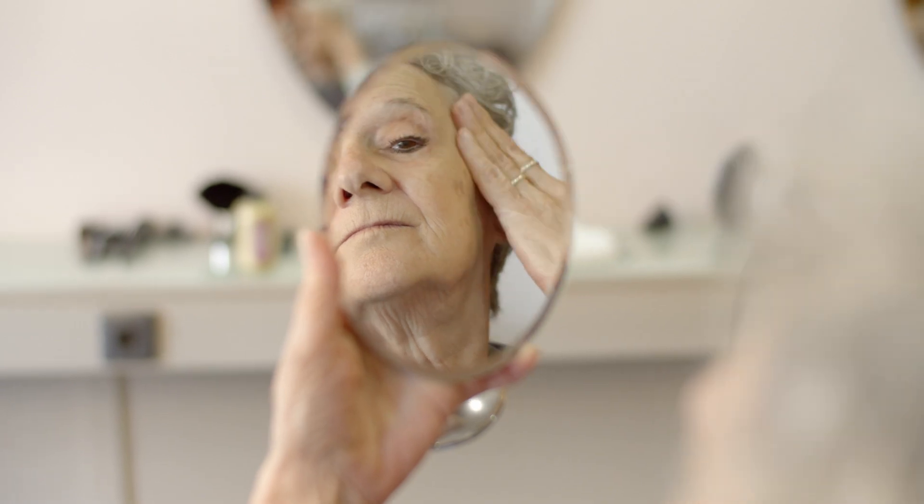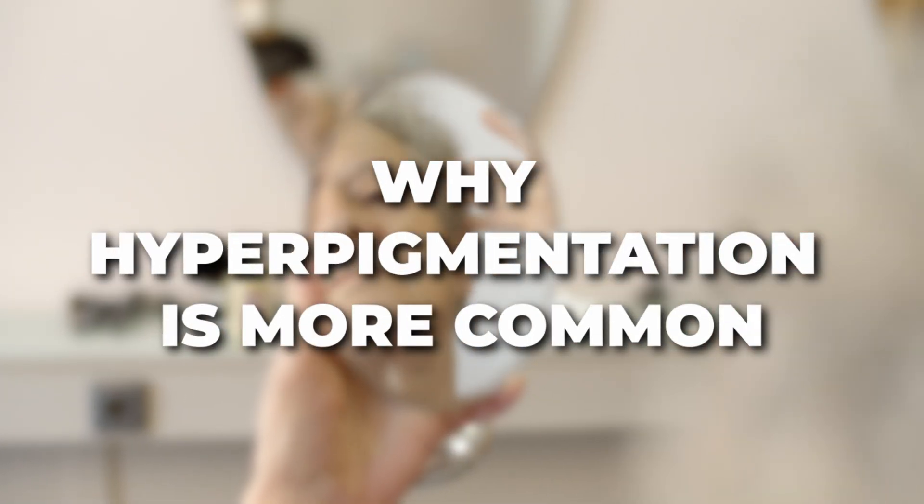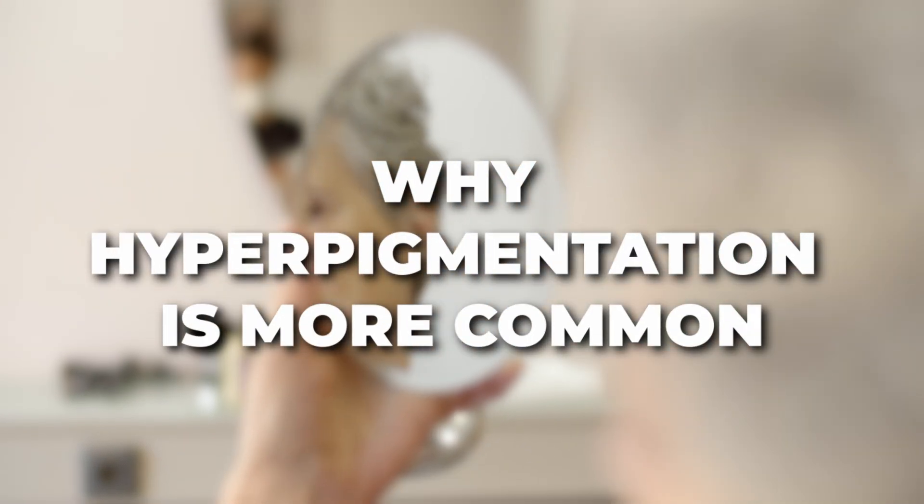Now let's talk about why hyperpigmentation is more common if you have dark skin. If your skin tans easily or is naturally rich in melanin, you are more likely to get dark marks because your pigment cells are more active. Sometimes even a small pimple or friction from over-cleansing can trigger melanin production, and once that pigment rises to the surface it can take a very long time to heal.